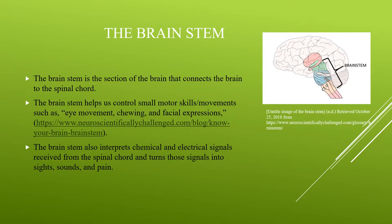The brain stem also interprets signals received from the spinal cord. Signals it receives include electrical signals such as heat or pain, and chemical signals such as taste and smell. The brain stem turns these signals into the different sights, sounds, and senses that we understand. For instance, if we were to smell a pan of brownies our mom just made, the brain stem is the one that interprets those smells into delicious chocolate.